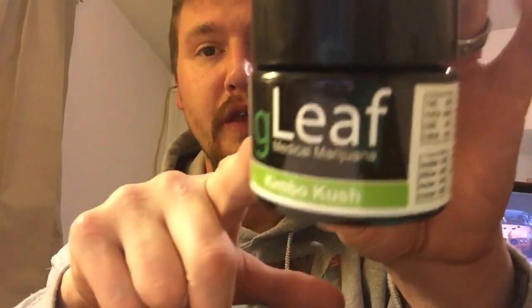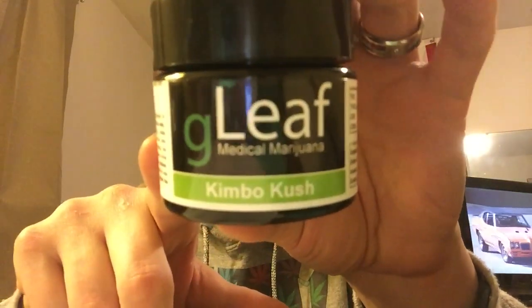What's up YouTube, Puffin Pete back again with another one. Sunday fun day — we got a bunch of snow last night, at least three to five inches. I haven't really been out to mess with it yet, but it's nasty out there. I'm gonna have some cleaning up to do, but I thought what the hell, let's start our Sunday fun day with a first for me: G Leaf flower, Kimbo Kush.